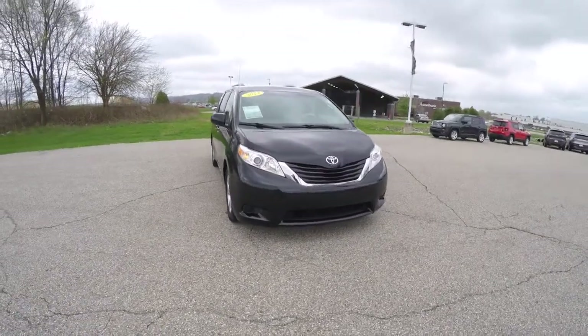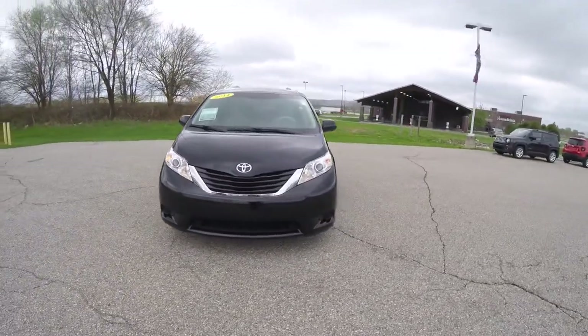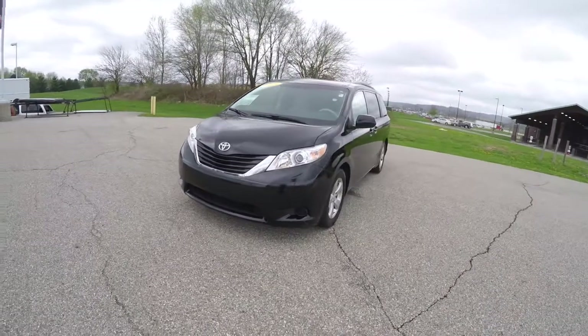Hello everyone, today we're going to take a quick walk around look at this 2011 Toyota Sienna LE.